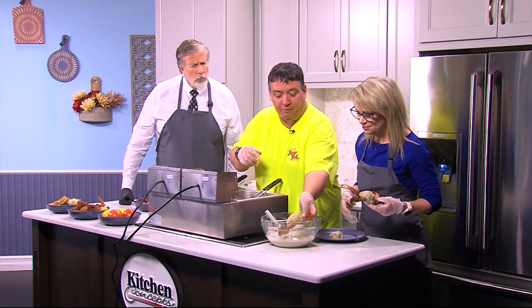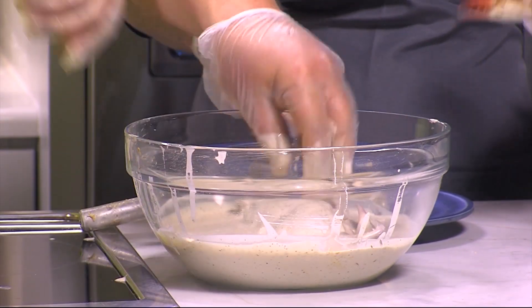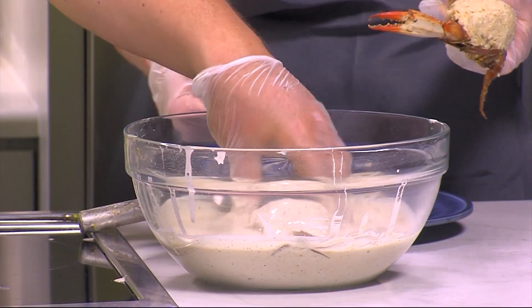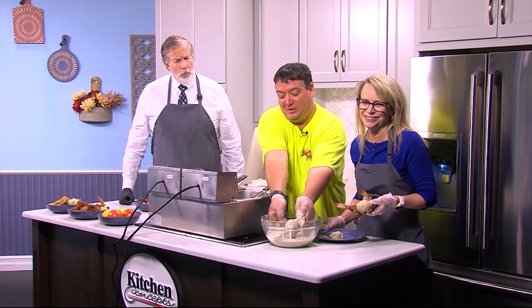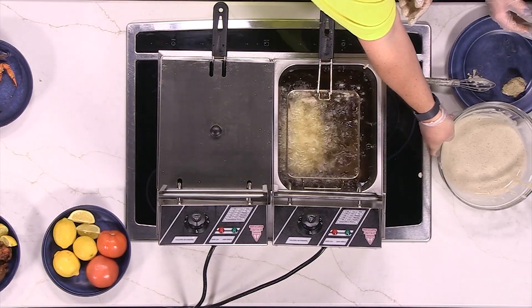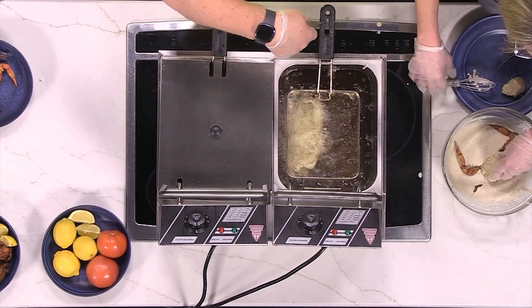I'm going to put mine in first to show you what I do, then let you do your own. Every time Joe's here I try to get the recipe for the shrimp seasoning and he's always ready to tell me next time! So we're going to fully coat that and then put it in the deep fryer — I've got the fryer set at 375.